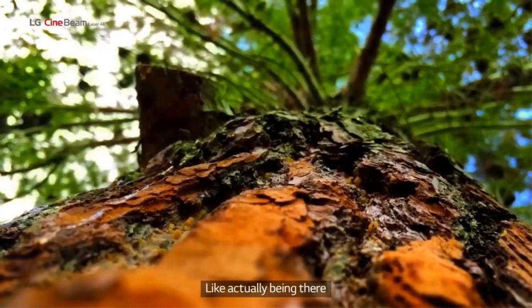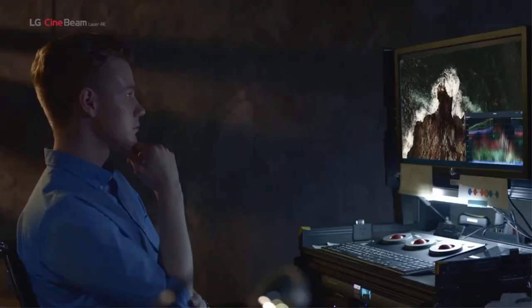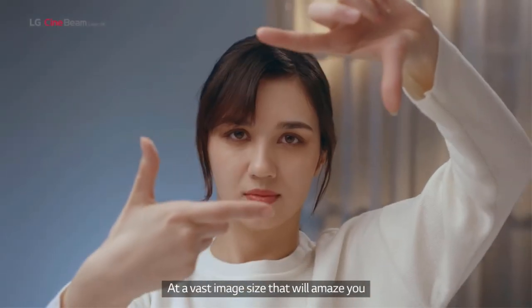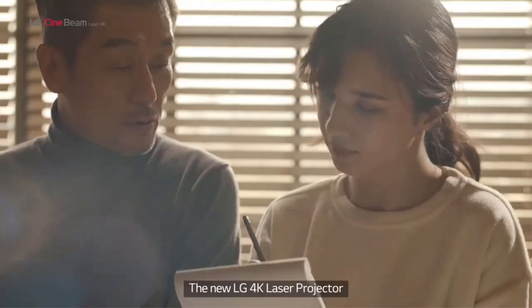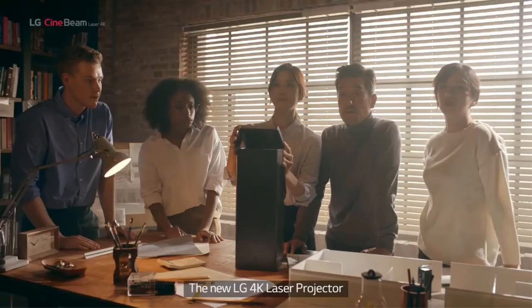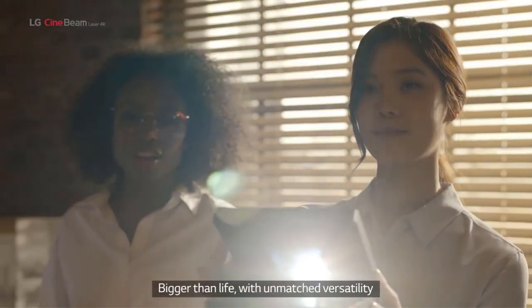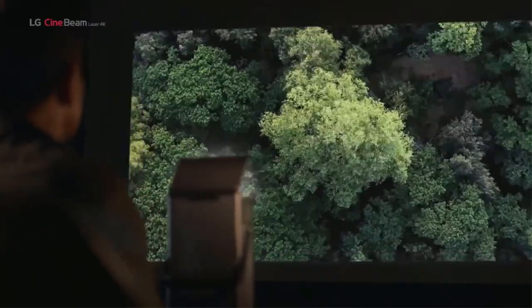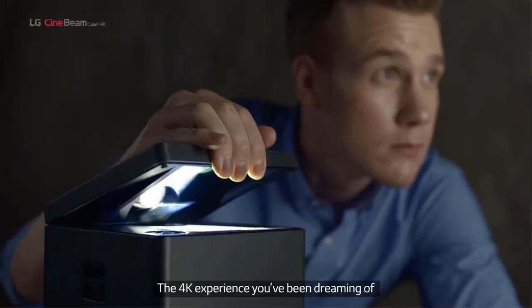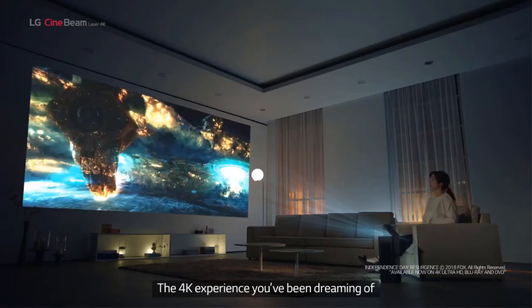This is also a projector built for the 21st century. Wireless projector capabilities allow it to stream from all of the major platforms from Netflix to YouTube, and that makes it an intriguing option for the future as platforms like Google Stadia begin to experiment more readily with game streaming. But for today's gamers, it offers quality HDMI 2.0 inputs.